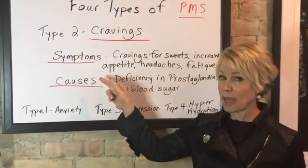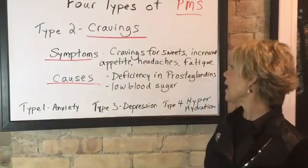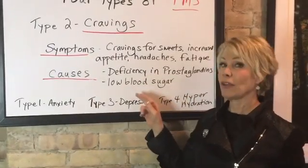The symptoms of this type of PMS are cravings for sweets, increased appetite, headaches, and fatigue. And the causes of this are deficiencies of prostaglandins and low blood sugar.